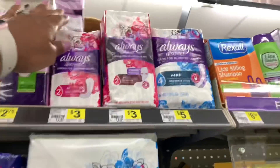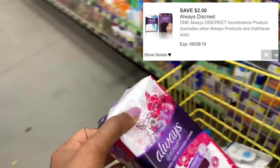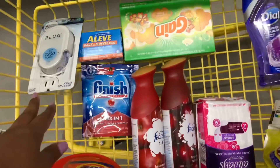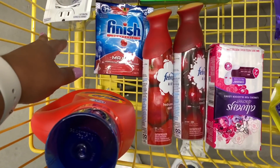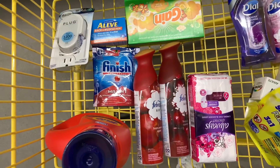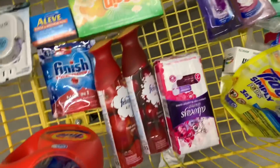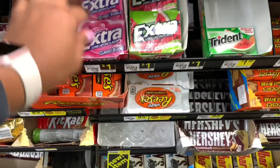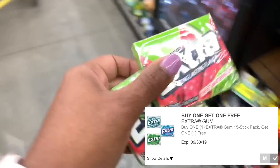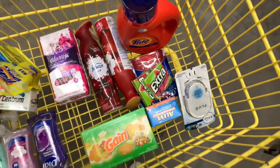I'm grabbing the Always liners — as always, priced at $3 — and I'll use the $2 off digital making them just $1. Everything in my cart only comes to about $23 and some change, and I need to reach $25 to get the $5 off. So I'm picking up some Extra gum, priced at $1 each, and using the BOGO digital. You can find Extra gum at checkout. Alright guys, we are ready to check out!